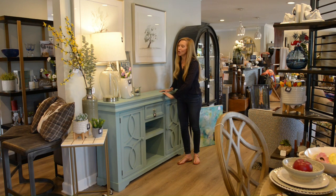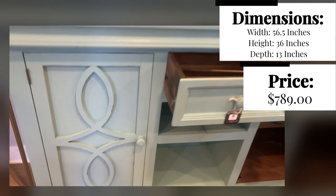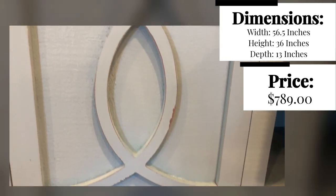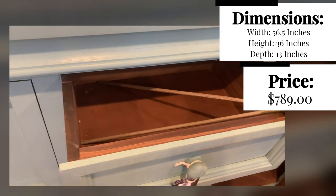This cabinet is perfect for that. It's a great bright teal blue. It has beautiful design on the doors, as well as fantastic storage. We've got the drawer up above,